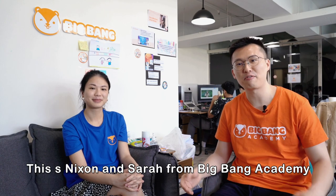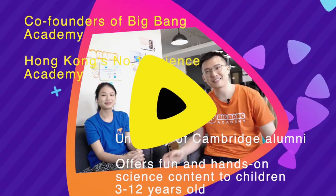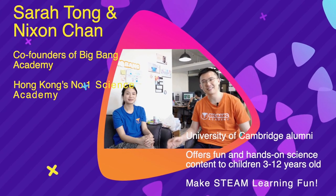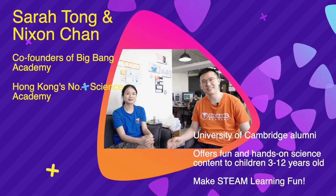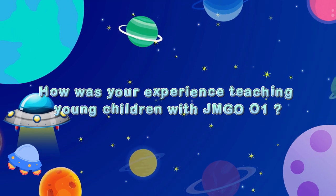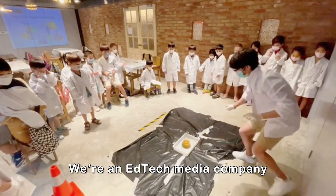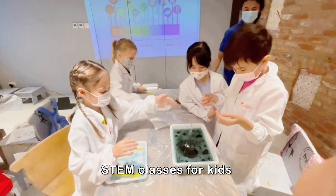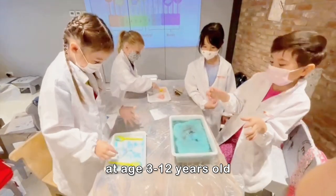Hello everyone, this is Nixon and Sarah from Big Bang Academy. We're an ed-tech media company which provides quality and interactive STEM classes and content for kids aged 3 to 12 years old.